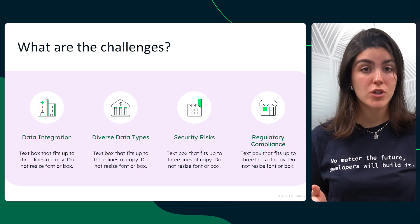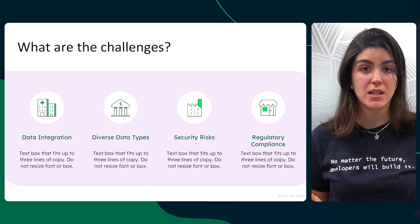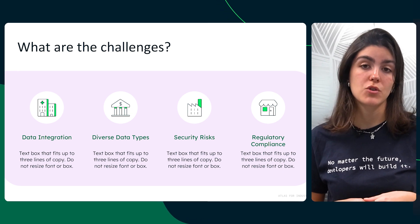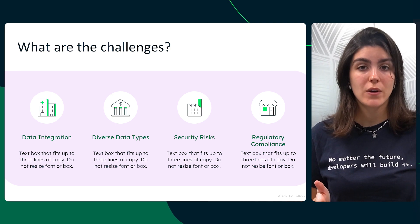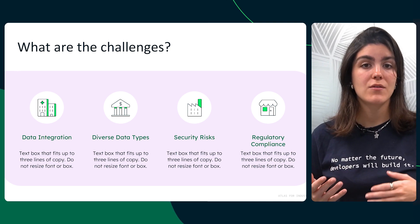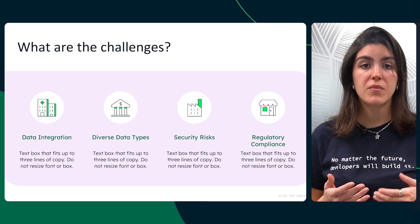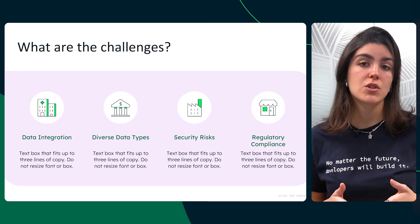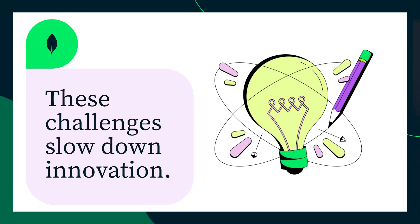Third, security risks: more data sharing means more vulnerabilities, and a single breach could mean financial loss and eroded customer trust. Also, regulatory compliance: different regions have different rules — PSD2 in Europe, FIDA, GDPR, and more — and adapting to these evolving regulations is complex. These challenges slow down innovation. But what if there was a way to manage complex data easily while enabling security and compliance?